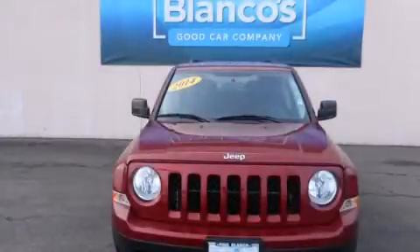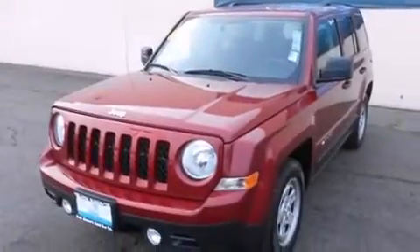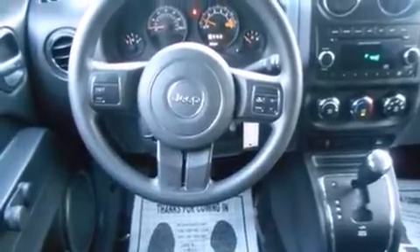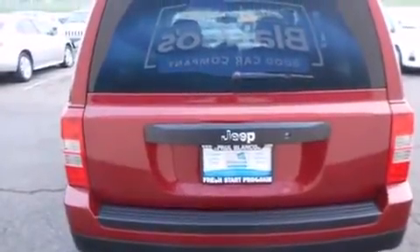This is a 2014 Jeep Patriot, a great blend of utility, comfort, and style. It features a 2.0-liter 4-cylinder engine and a 6-speed automatic transmission. Its top features include Hill Start Assist, Traction Control, and Stability Control Systems.